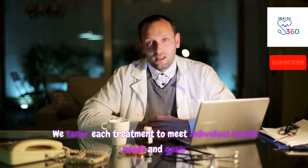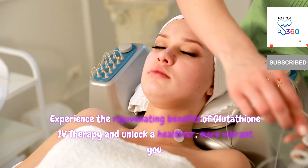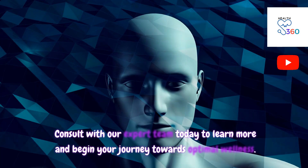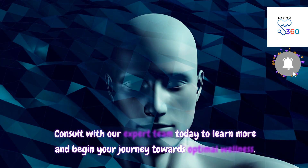We tailor each treatment to meet individual health needs and goals. Experience the rejuvenating benefits of glutathione IV therapy and unlock a healthier, more vibrant you. Consult with our expert team today to learn more and begin your journey towards optimal wellness.